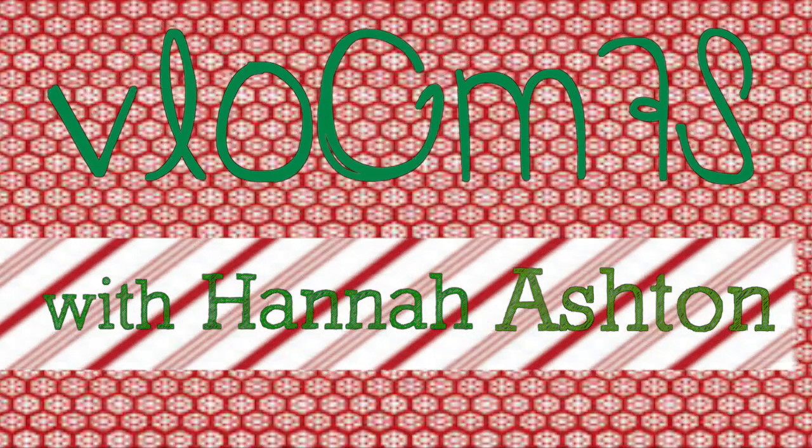Welcome to Vlogmas Day 6! It's Saturday morning around 9 o'clock. I usually have Modern dance at this time, but since so many people are in the Nutcracker — which you saw me go to yesterday — I don't know if I'll have class again until Tuesday. Today I'm just gonna be staying home filming, editing, and working on some school stuff, so you'll see that today.